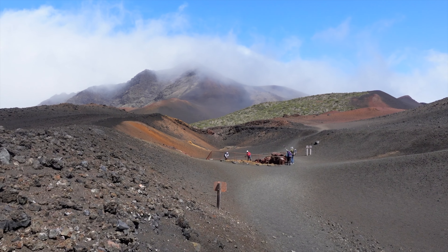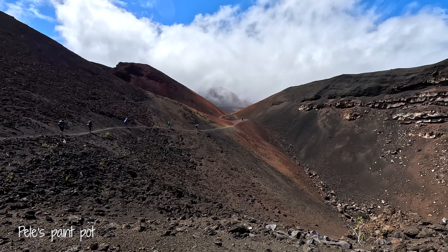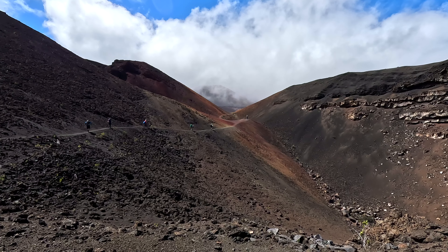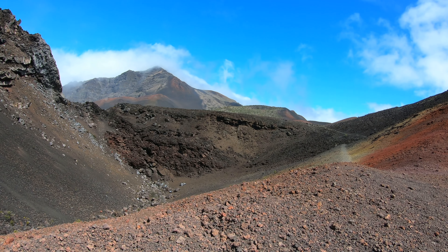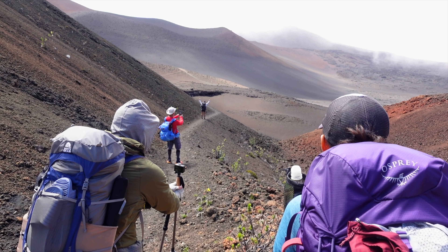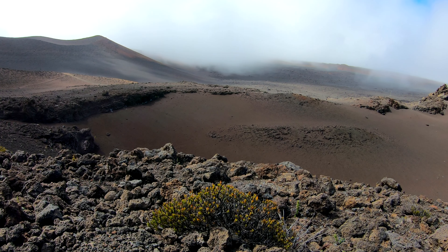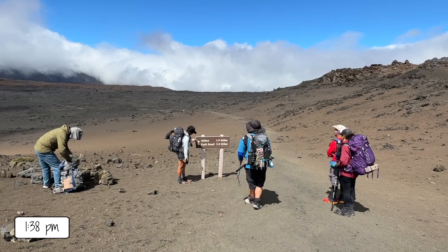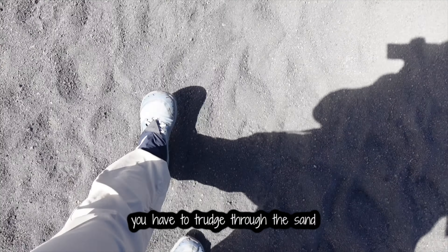Looking back, you can see the clay colors. We're like in a desert or in the sand dunes, but it's just dark colored. Going to the cabin, which is 1.9 miles left, you have to trudge through this black sand.